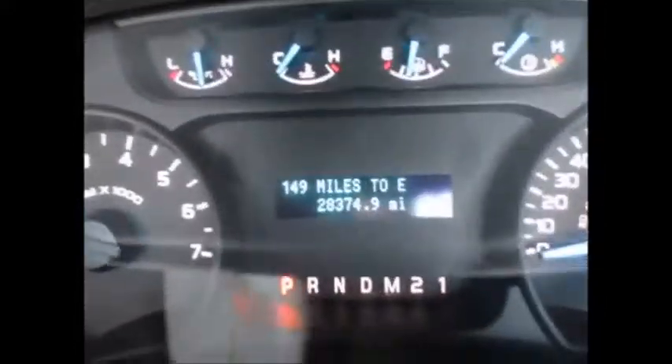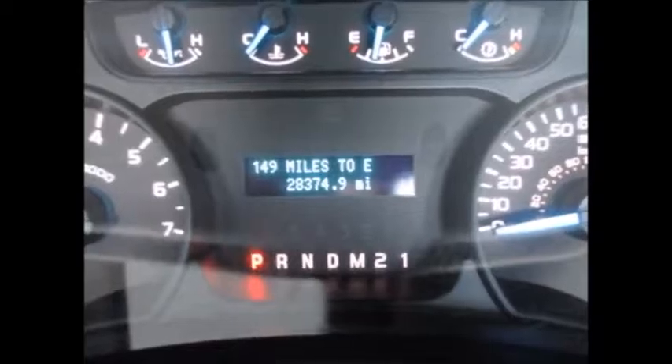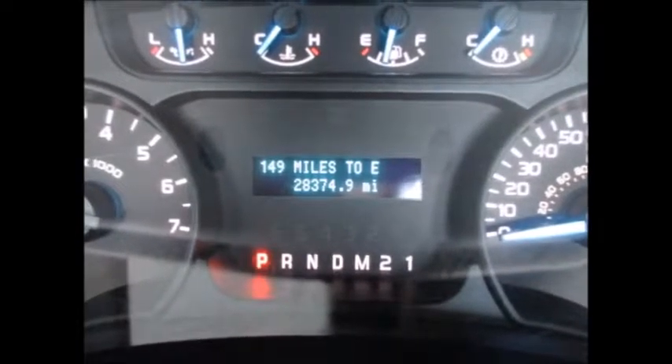The display tells you distance until empty, average miles per gallon, and when you need to get your oil changed — things like that. Currently 28,374 miles on the odometer. It also has SelectShift technology with manual mode.